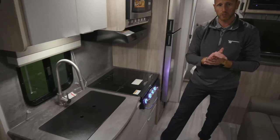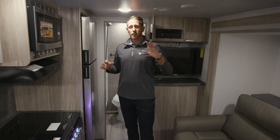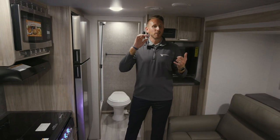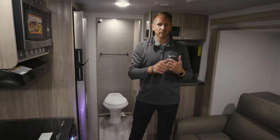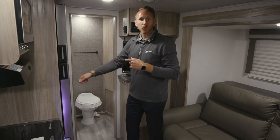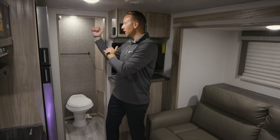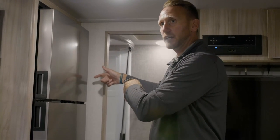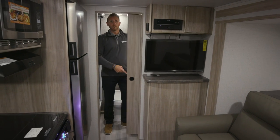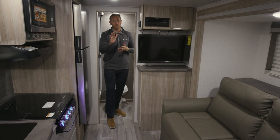One pain point customers raised was that the bathroom door sometimes got in the way, especially in travel mode. People can stop at a gas station or truck stop and need to use the bathroom, and we had a swinging door. So in the models where applicable, we did a complete redesign — the shower moved from the off-door side to the door side — allowing us to incorporate a pocket door so it doesn't interfere in travel mode.